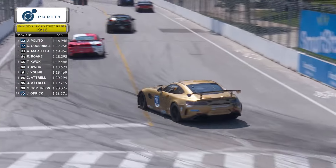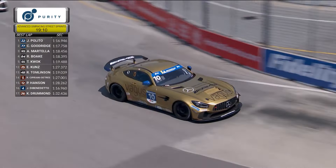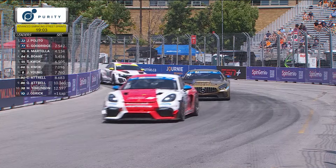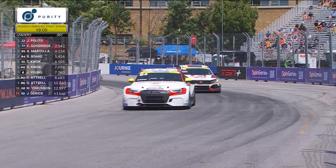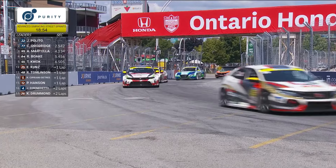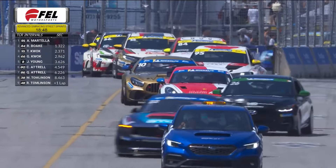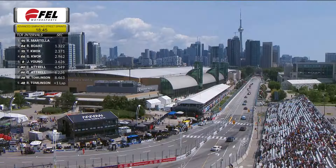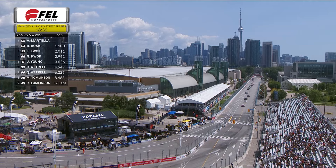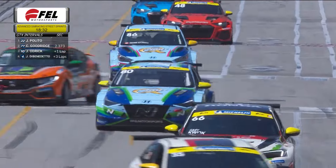Getting a good look at that beautiful gold number 10 of Jared Odrick — a very sharp-looking car. The SCCC paddock is of course open here in Toronto — a chance to wander around and visit with these drivers and teams. Once this race is concluded, they'll be back in the paddock area and happy to spend a little time with fans.